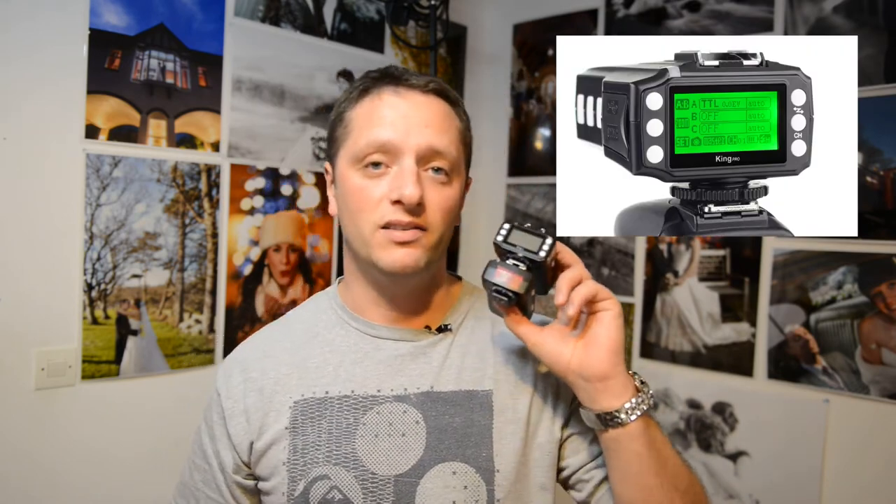The one that really stood out for me this year had to be the Pixel King Pro. This thing has helped me so much this year. It's so easy to use — it's like having a CLS system with 100-meter range, no misfire. It even gives you zoom setup so you can set the zoom on your flash remotely. The display is lit so you can use it in the dark, and it takes double-A batteries. Pixel King Pro — top of my wireless triggers.